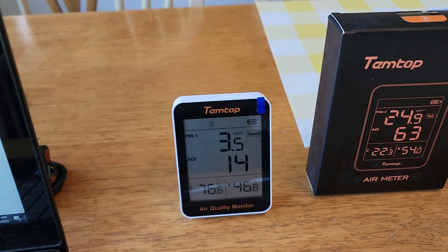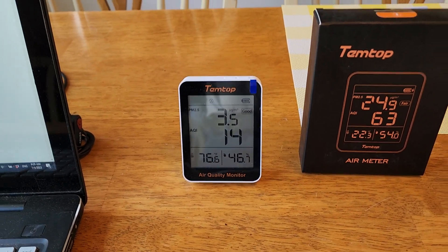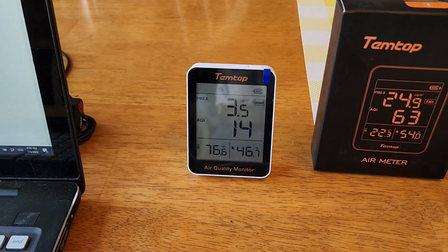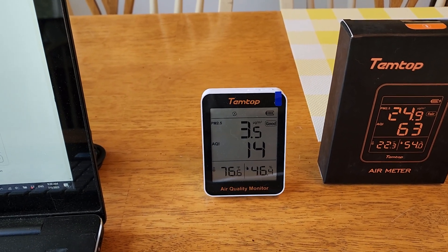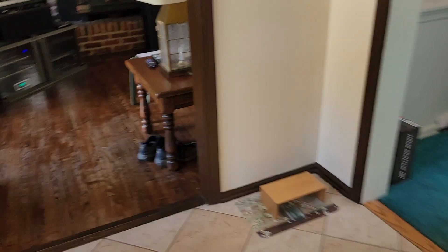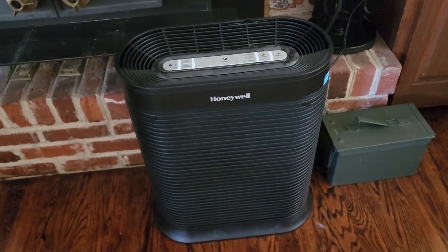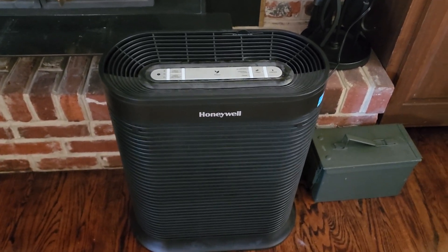I tried different things to see how this works. I would take it from inside to outside and it would go right up — it was reliably indicating what was going on in the different areas. The other interesting thing was that at a given reading inside, which was significantly better air than outside, when I turned the air purifier on, it went down much, much lower. So this thing actually works very well.